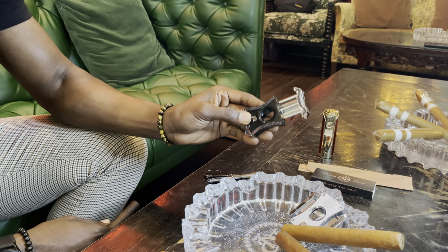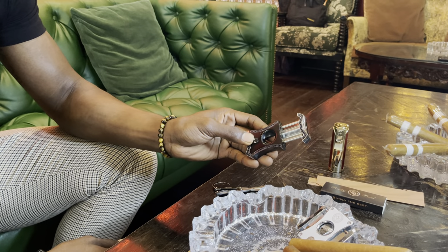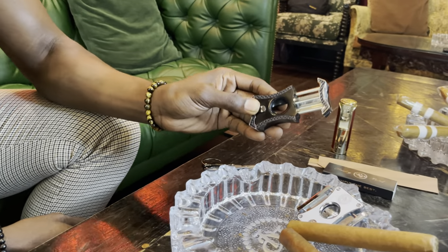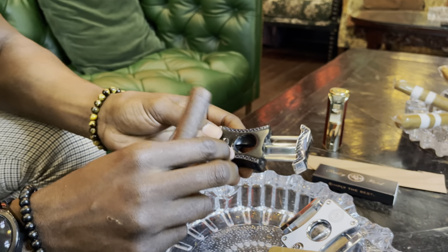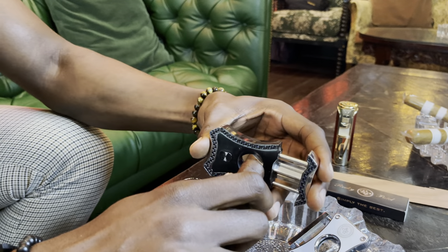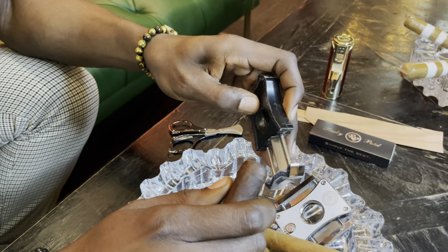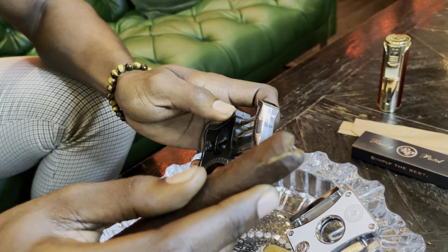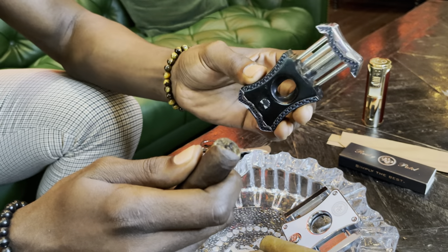This right here is your V cutter. Each cut is really your preference. I like to V cut my torpedoes because if you V cut a torpedo head, it leaves the cap intact. Firmly grasp the top of the cigar and place it in the V cutter. Give it a very firm clip — if you don't hold it firm enough, you get a split. It's all about firmness on the cigar. This is your V cutter.